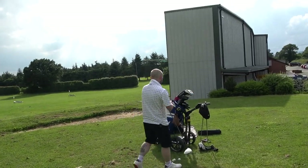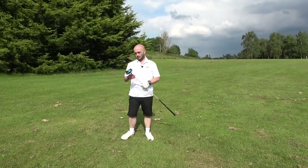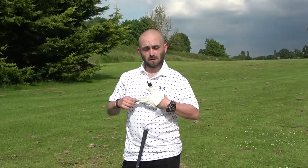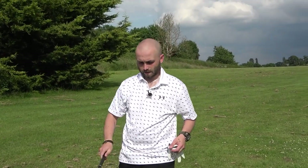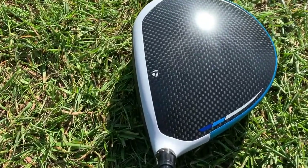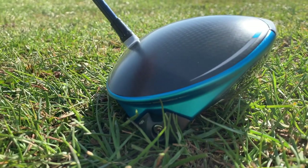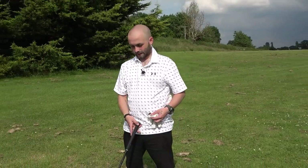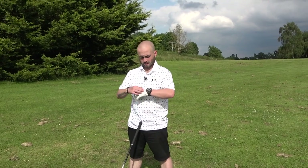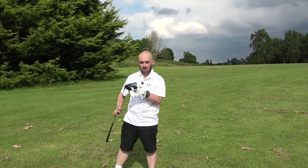On to the TaylorMade SIM 2 driver - we were both hugely impressed with it. I thought it felt and just went far better than any driver I've tried in the past. Looking at aesthetics first - they seem to have calmed down a lot. You've got the carbon fiber on top, a little bit of blue, a flash of blue around the outside, and that gray alignment on the inside. It looks class. This little blue accent on the SIM 2 is probably as flashy as TaylorMade have been in the last half a decade.